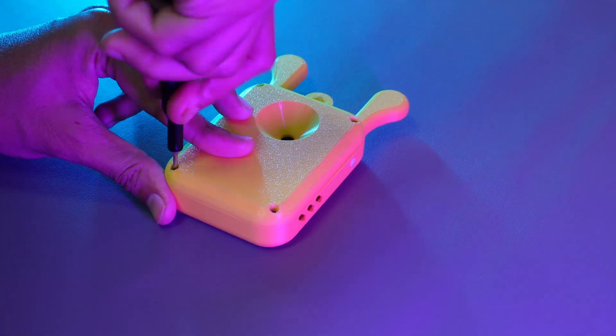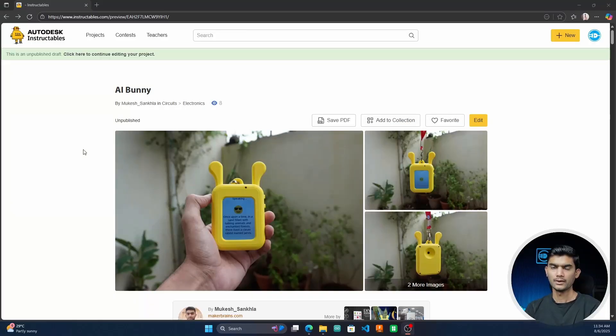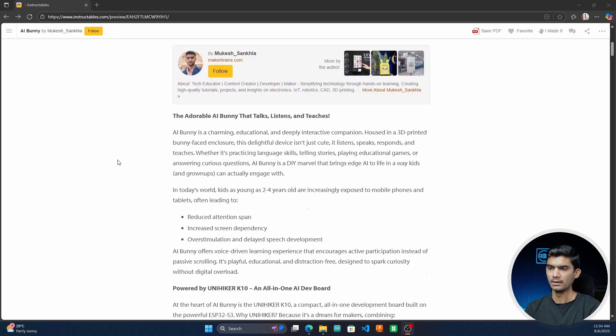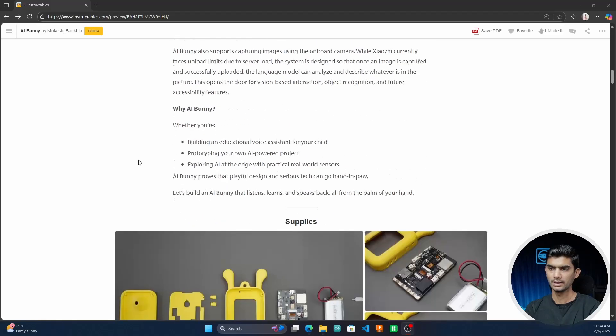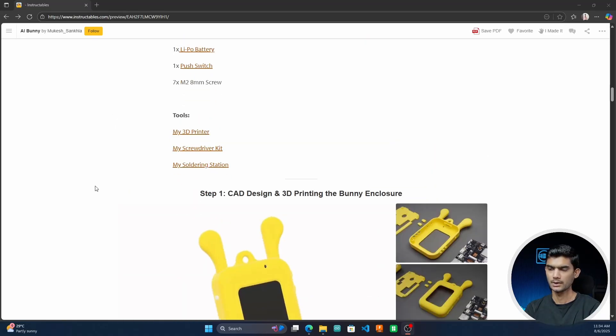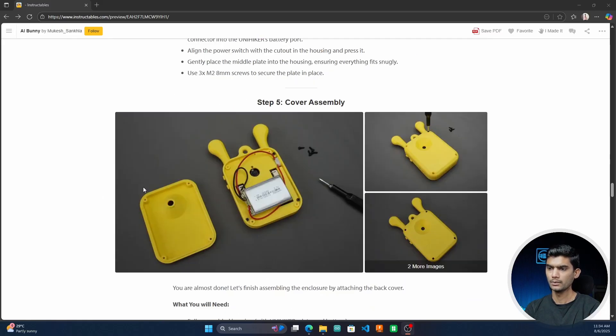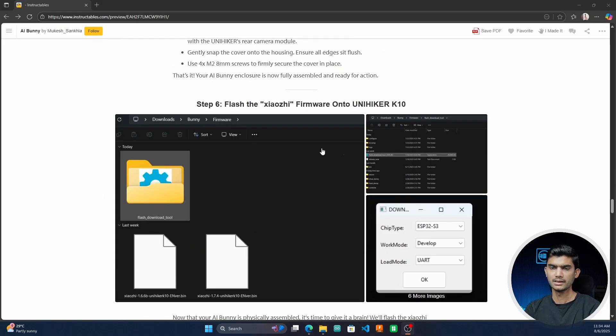Next, we'll flash the firmware on our AI Bunny. Go to the link provided in the description below. I have provided a step-by-step article with all the things required to build this project — the CAD files, circuit diagrams, and the steps to flash the firmware.